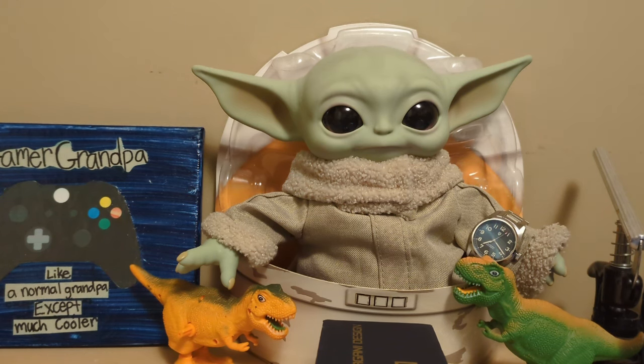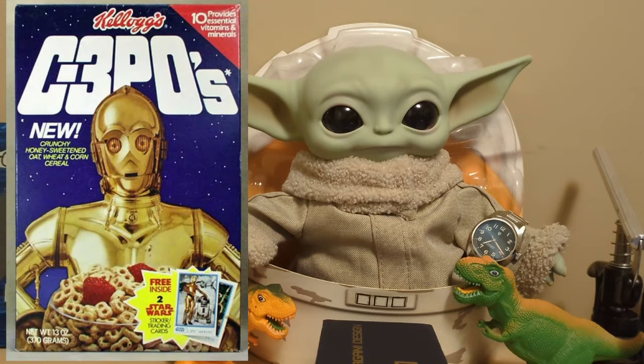Grego said C-3PO was all in a panic — Wicket the Ewok called him up and said he was starving. So 3PO got the Max Rebo Band to make a fundraising album called 'We Are the Worlds.' Turns out they weren't starving — Wicket was just out of 3PO's breakfast cereal and sick of eating oatmeal.